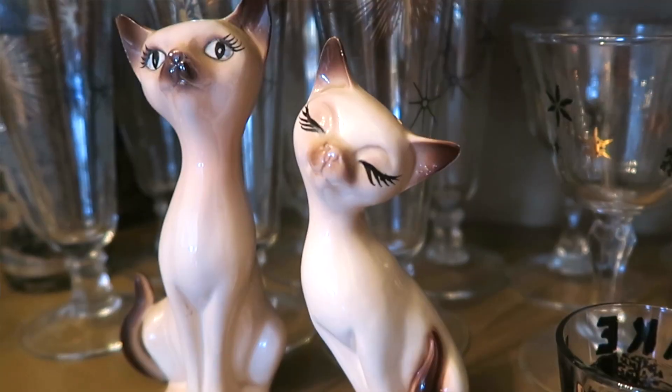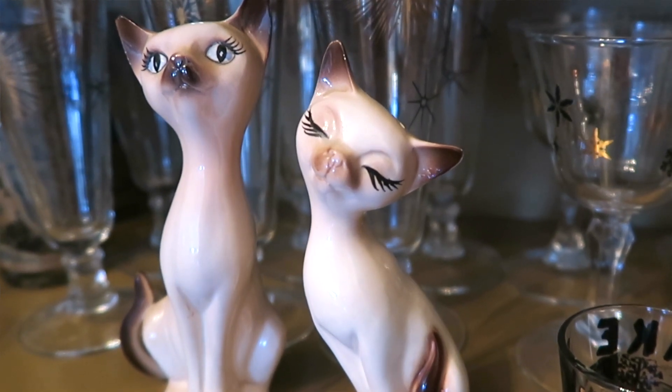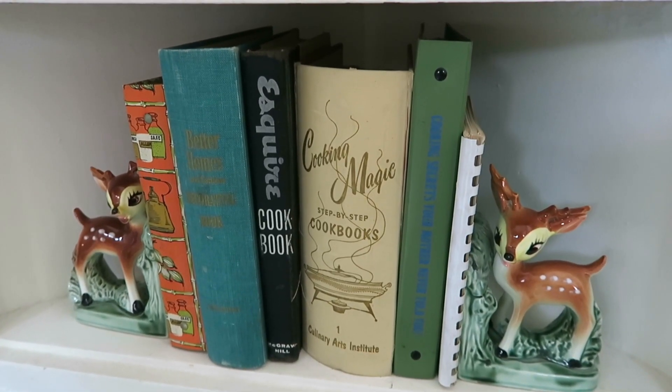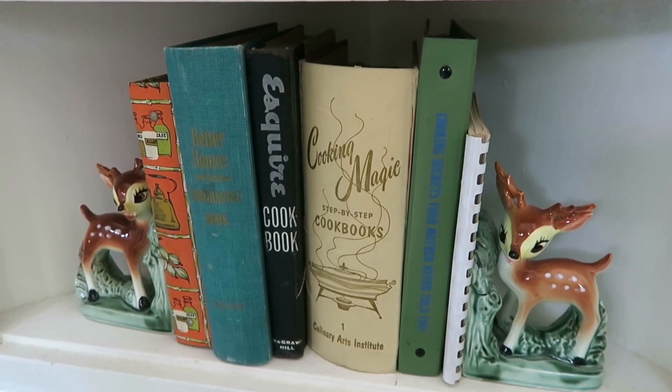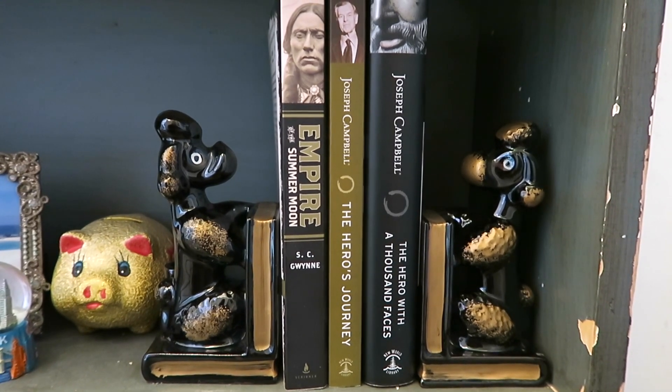Since I have a Siamese cat, I am always on the search for unique Siamese pieces and these salt and pepper shakers are just so cute. I love the eyelashes on the little one and they go great in my hutch that's already filled with a bunch of Siamese figurines. I got two pairs of bookends while I was in Iowa — the first pair are these little Bambi bookends. I have a lot of deer and Bambi themed things in my kitchen, so they look great holding my cookbooks up. The second pair of bookends are these little poodles — I ended up putting them in the bookshelf in my hallway, but they are just too cute, I couldn't pass them up.